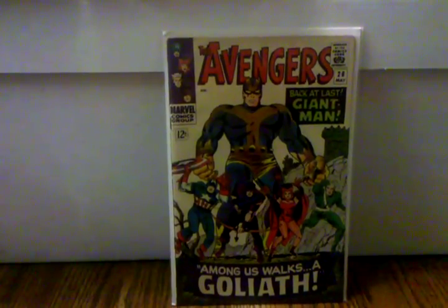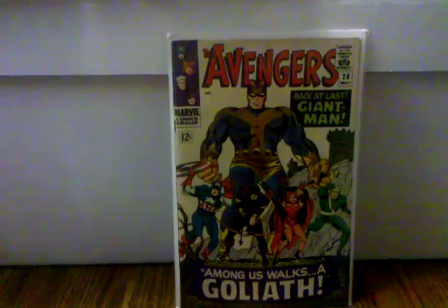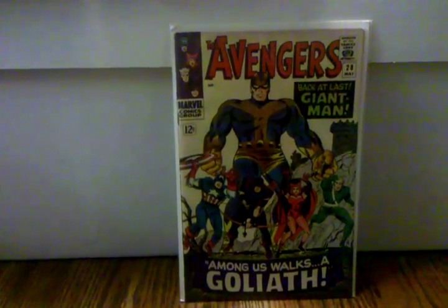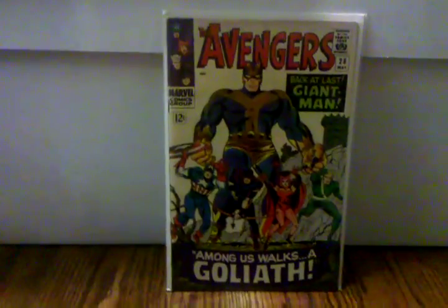I think this book is under the radar — people don't really know about it — so I suggest getting it when you can. Not only that, it's also the first appearance of Hank Pym when he changes his name from Giant Man to Goliath. So yeah, you get a two-for-one with this book and it's cheap, pretty good for a Silver Age book.